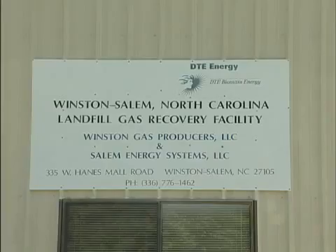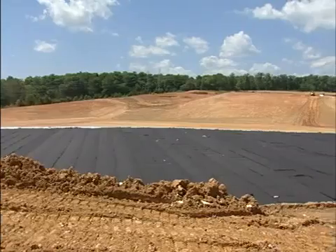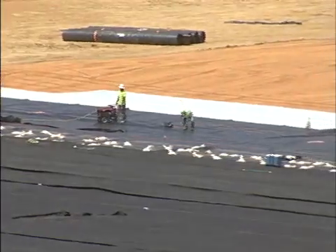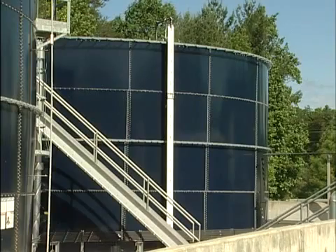As the landfill progresses, we will continue to install collection system components, and the site should generate methane for another 30 to 40 years. Modern landfills are much more than a hole in the ground. They're no longer the stereotypical city dump that people think of. They consist of a number of environmental control systems that are designed to protect the groundwater, the surface water, and the air quality.